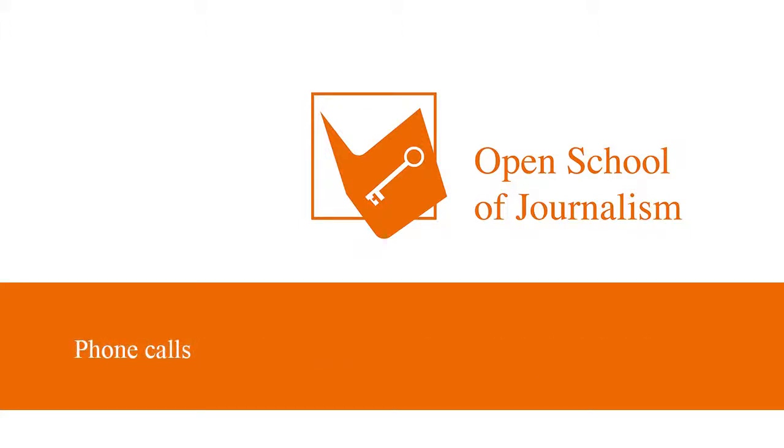Number four, phone calls. Sometimes it makes sense to call first. You could ask for an email address, but also give them a short pitch on your work. If an editorial office is looking for stories, your phone call may be just what they're waiting for. Give them a chance to listen and you might be in the right place at the right time.